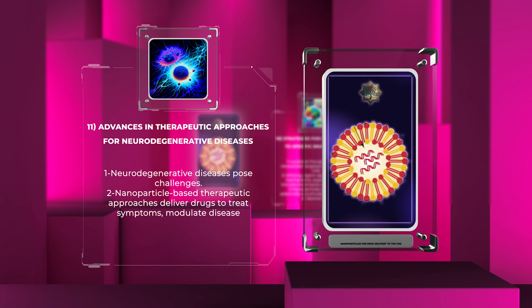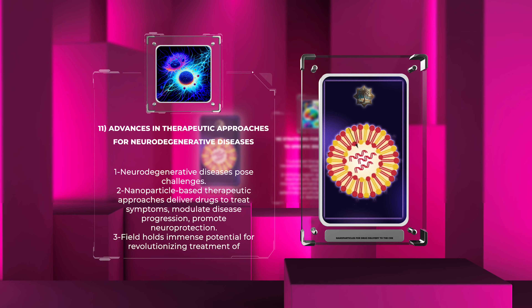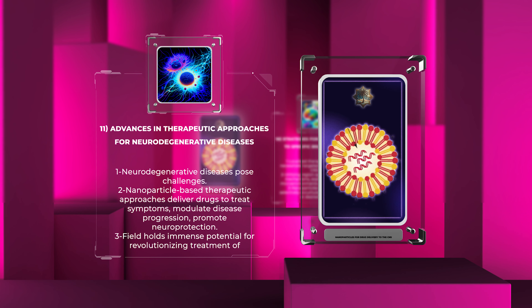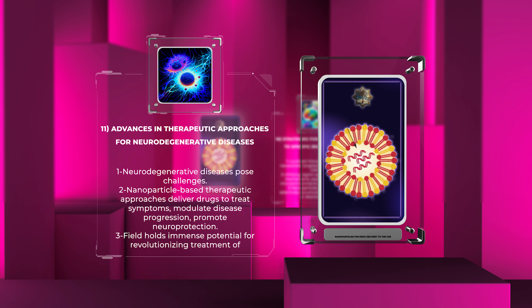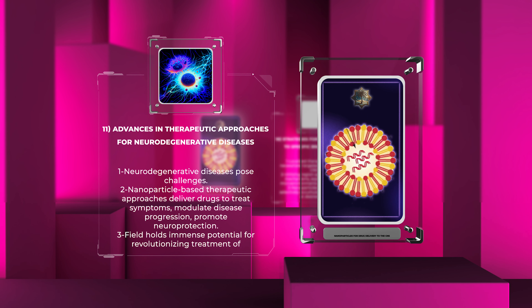Neurodegenerative diseases, such as Alzheimer's and Parkinson's disease, pose significant challenges due to the complex pathologies involved. Nanoparticle-based therapeutic approaches have shown promise in treating such diseases by delivering drugs that can alleviate symptoms, modulate disease progression, or promote neuroprotection and repair. Advances in this field hold immense potential for revolutionizing the treatment of neurodegenerative diseases and improving patients' quality of life.